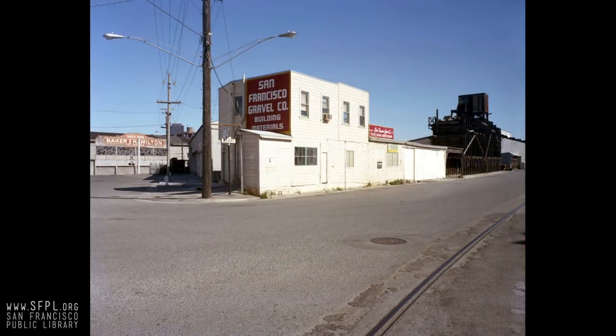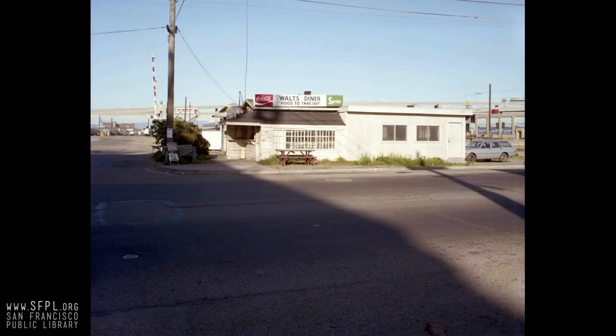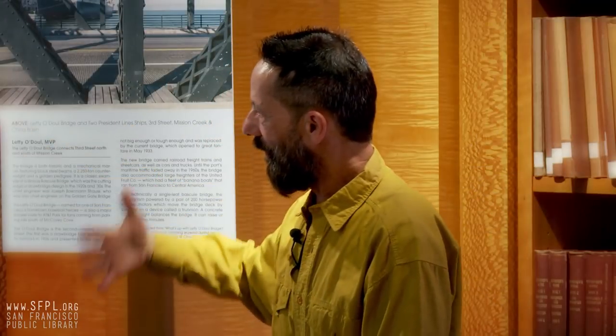SF Gravel — that's where we used to get our sheetrock in the old days. The building's still there — that little sliver. Not the signs, of course, and there are two more buildings in back all filled in. Walt's Diner — I love these little lunch counters. There were a lot of these little places down by the railroad tracks, just little spots where workers could go grab a hamburger. This is 7th Street right across from Baker and Hamilton. When a train went by, the whole place would shake.